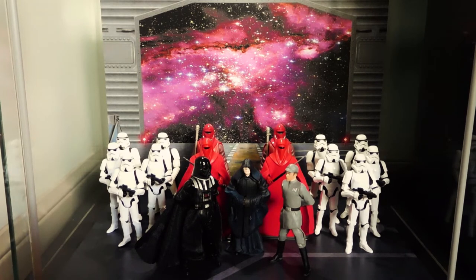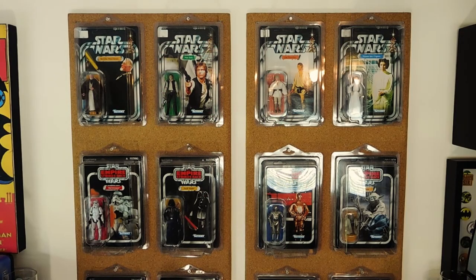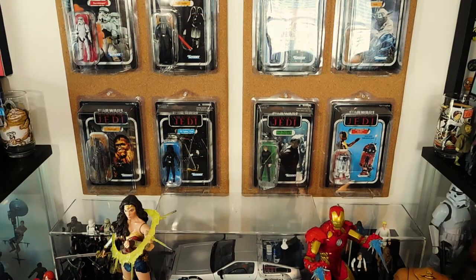Up here on the wall are two cork boards with some of my mint-on-card vintage and vintage original trilogy collection Star Wars figures. These are all modern Star Wars figures on reproduction card backs in protective star cases from Collector Warehouse. On the top row are Ben Obi-Wan Kenobi, Han Solo, Farm Boy Luke, and Princess Leia Organa. On the second row on Empire card backs: a super-articulated Stormtrooper, Darth Vader, C-3PO, and Yoda. On the bottom row on Return of the Jedi card backs: Chewbacca, TIE Fighter Pilot, Jedi Knight Luke Skywalker, and R2-D2.